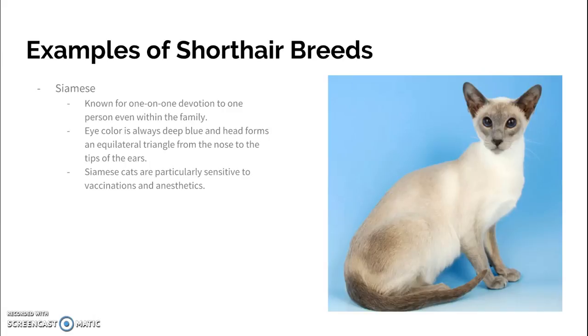If you look, you can see from the nose to the tip of the ear to the other ear and back down to the nose — it's an equilateral triangle. They are particularly sensitive to vaccinations and anesthetics, and they tend to have allergic reactions.